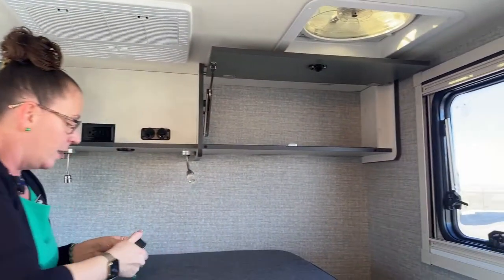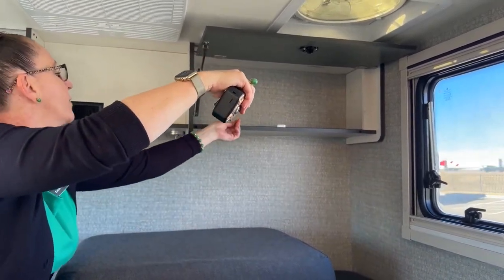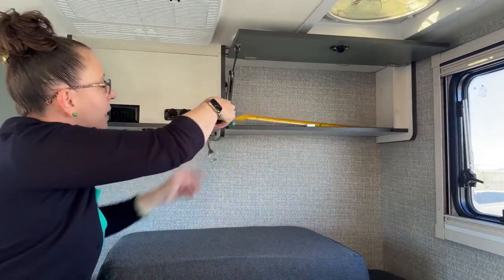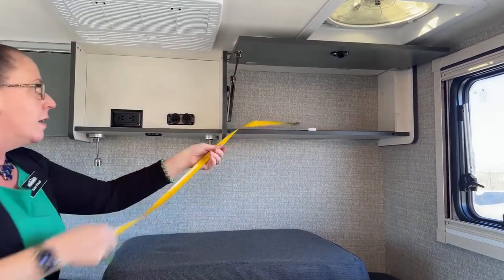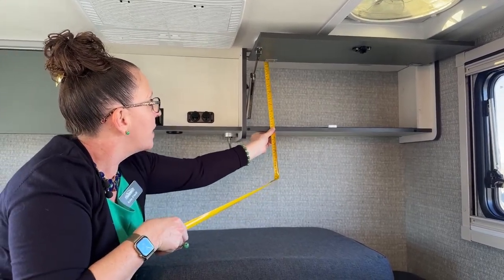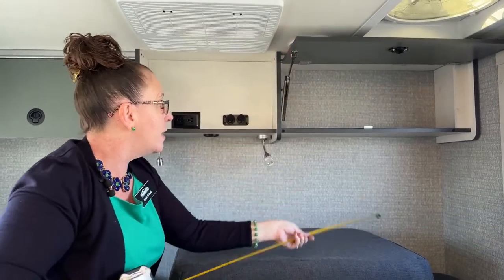I'm measuring a lot of this today because as a consumer it's hard to buy boxes if you don't know how deep these are. These overhead compartments are just over 8 inches deep - call it 8.5 inches - and about 29 inches in overall length. To the ceiling is about 11 inches, and up to this little bar about 10.5 inches. Lots and lots of storage room, and you've got two of those.